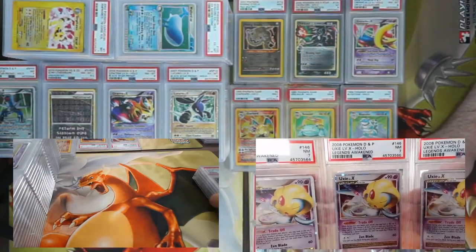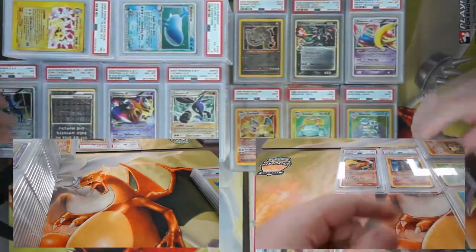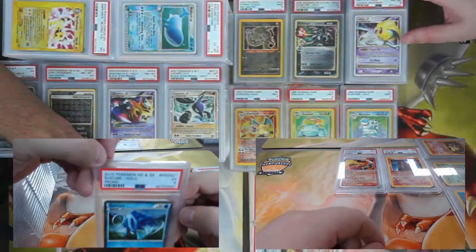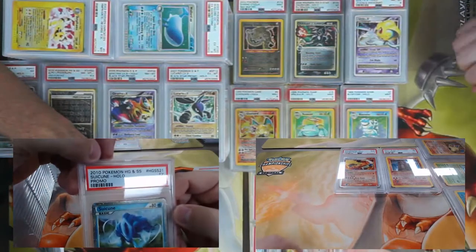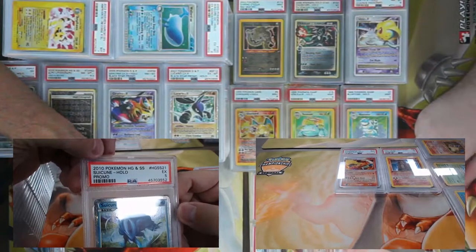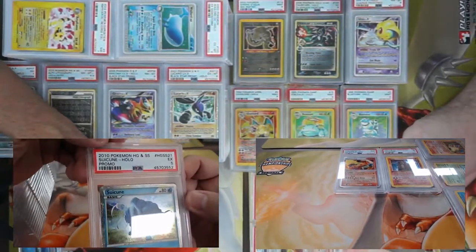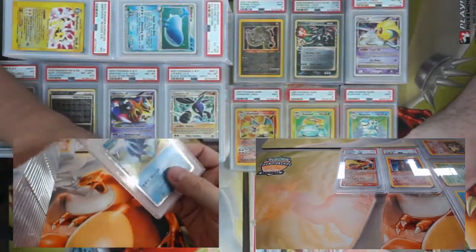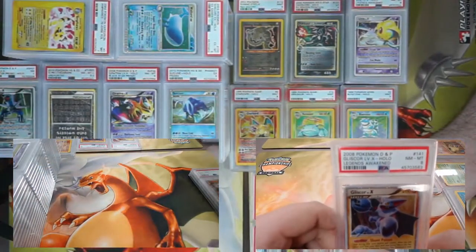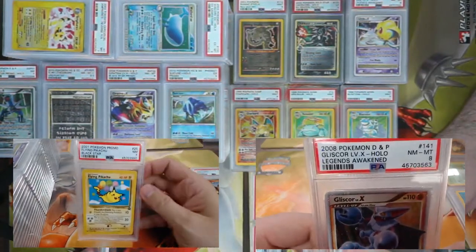Uxie Level X — Trade-Off, Trade-Off, Trade-Off — that would net you a lot of cards. Between Setup and Trade-Off, except you wouldn't be able to set all three up. You couldn't run three anyway — you can only run one Uxie and three Level X, unless you Time Space Distortioned it back, but you'd never have them set up at the same time. PSA 5 on the Suicune.